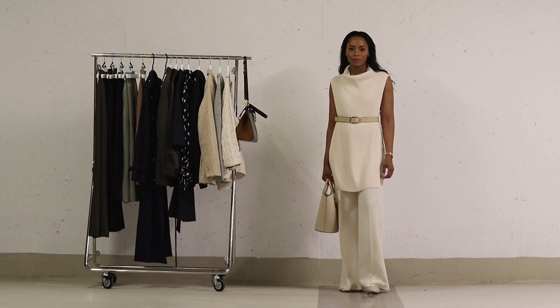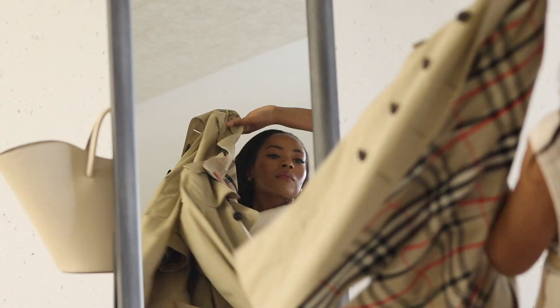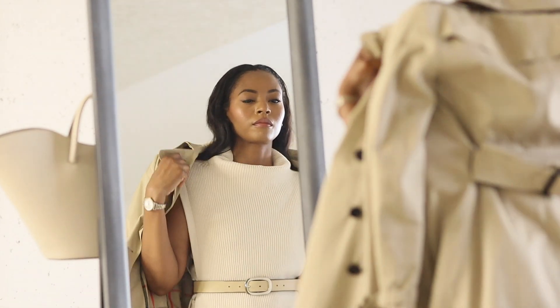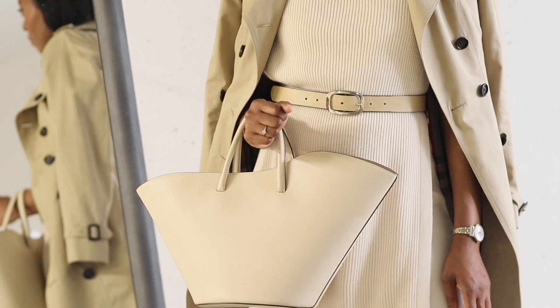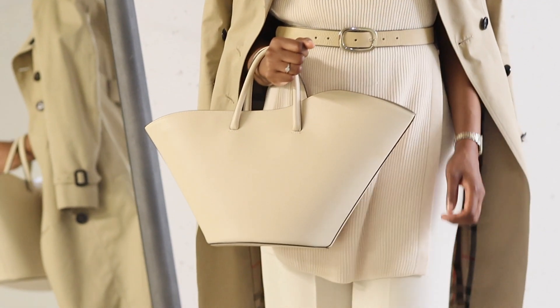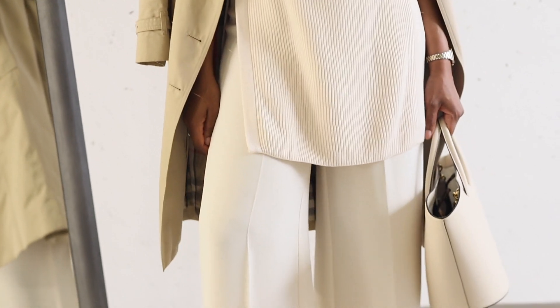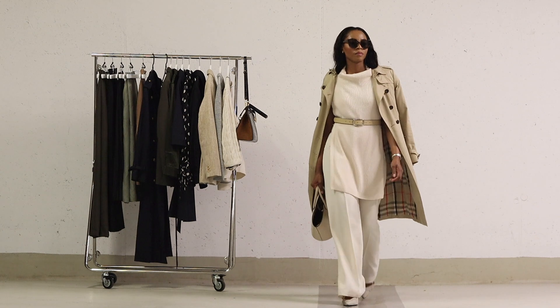To complement this outfit, I've added beige pointed slingback shoes with a slight heel. These slingbacks are not only perfect for everyday wear but also contribute to a more feminine movement. For the last layer, I've decided to add my Burberry trench coat over my shoulders — its versatile and timeless design truly complements this outfit beautifully. The bag I've chosen is the Loewe Open Tote bag, a perfect everyday statement bag. I truly adore this outfit, especially for the fall season.